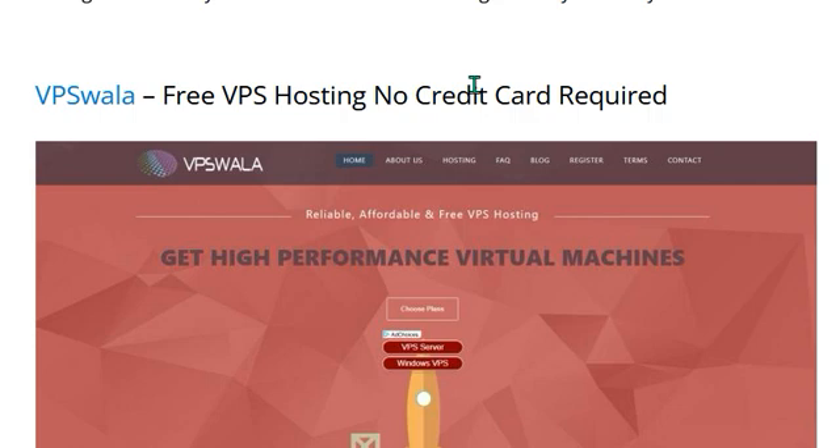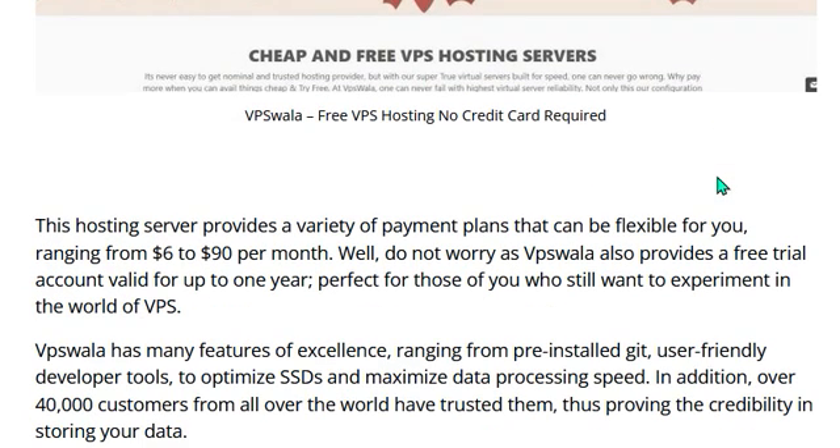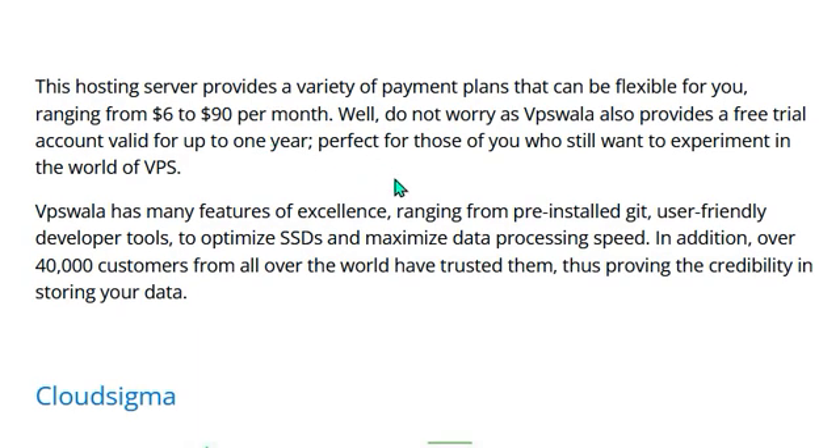Number one is VPS Vola — free VPS hosting, no credit card required. The hosting server provides a variety of payment plans that can be flexible for you, ranging from $6 to $90 per month. VPS Vola also provides a free trial account valid for up to one year. It has many features including pre-installed kits, user-friendly developer tools, optimized SSDs, and maximized data processing speed.